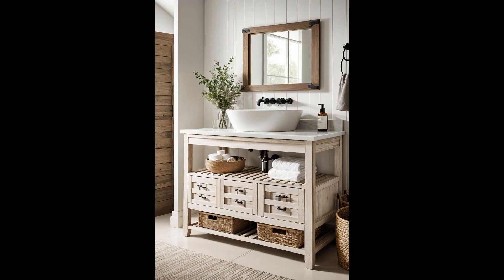Imagine a bathroom vanity that evokes the charming simplicity of rural life — the Farmhouse Slatted Vanity. Featuring whitewashed wood slats paired with a classic farmhouse-style basin, this vanity offers a refreshingly rustic appeal suitable for any country-inspired home. However, being aware that wood requires regular maintenance to prevent water damage can save you future headaches. The natural textures and light tones create an inviting atmosphere encouraging relaxation — just ensure the rustic wood finish complements the overall bathroom theme to maintain a cohesive look.